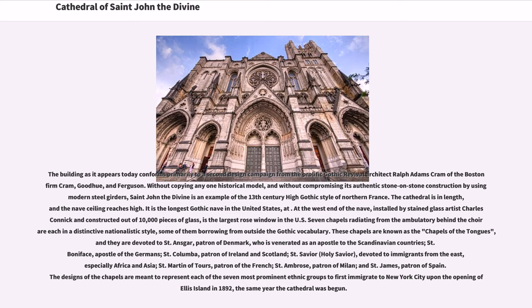The cathedral's nave ceiling reaches high, and it is the longest Gothic nave in the United States. At the west end of the nave, installed by stained-glass artist Charles Connick and constructed out of 10,000 pieces of glass, is the largest rose window in the U.S.